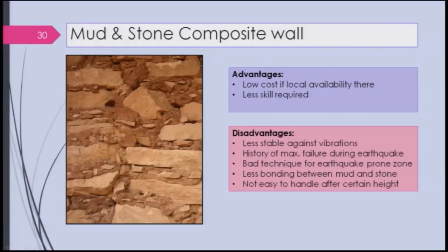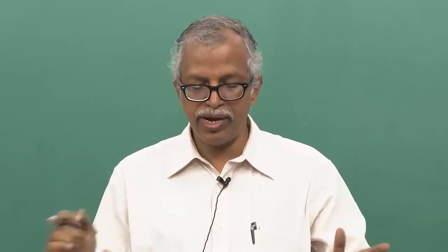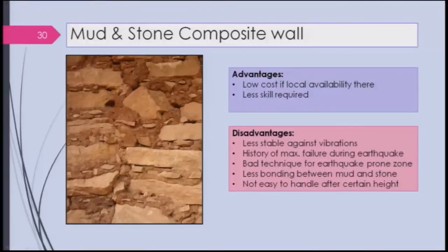These are less stable against vibrations and have a history of maximum failure during earthquakes, as they are not very stable. But if stone is properly dressed and placed with proper weight — like in temple structures — it will be stable. For temple structures, proper standards are maintained. The disadvantage is less bonding between irregular stones and difficulty of handling after a certain height, since different shapes and sizes of stones are being used.